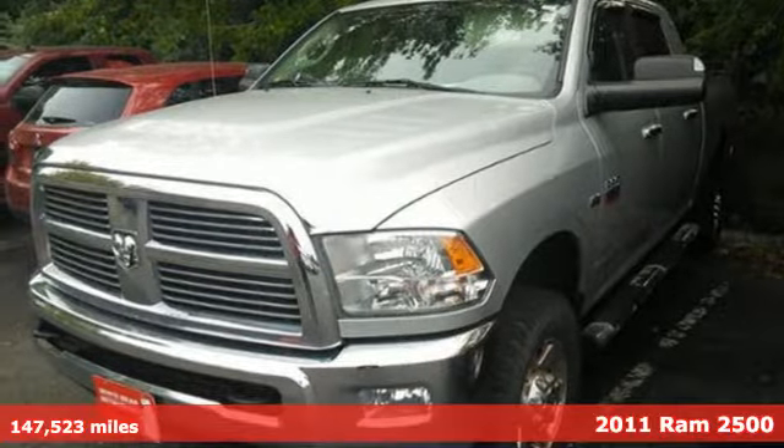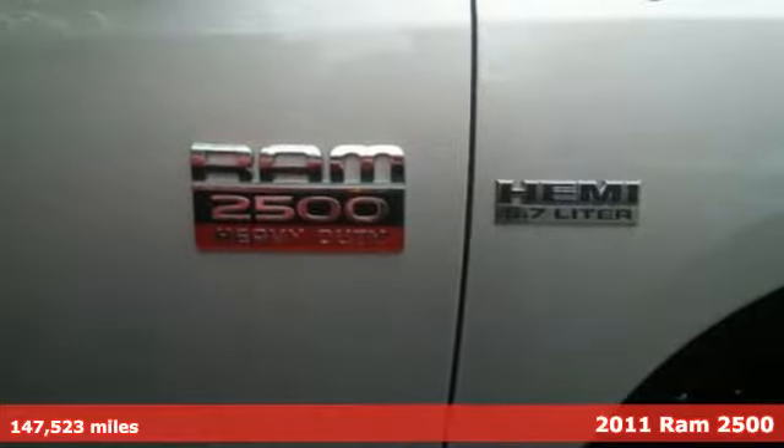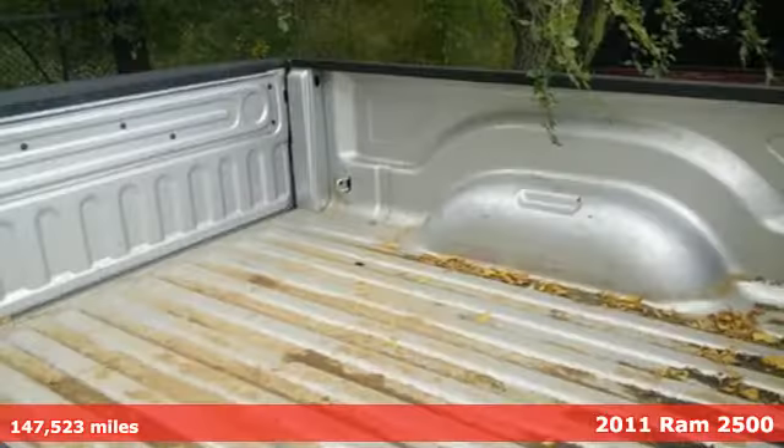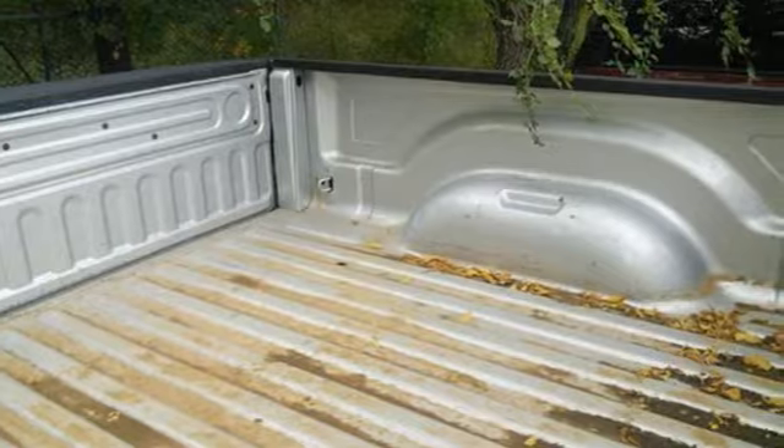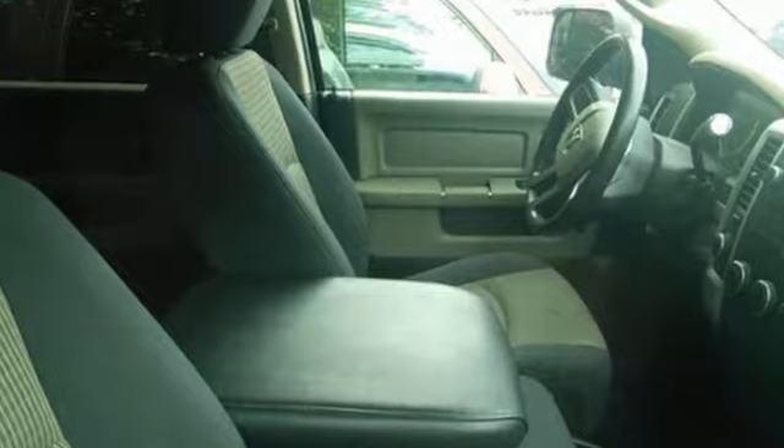Here's a 2011 Dodge Ram 2500. Power steering, a trailer hitch receiver, trailer wiring, side impact door beams, a post-collision safety system, front stabilizer bar, and split bench front seats all come standard in this rugged and refined truck.